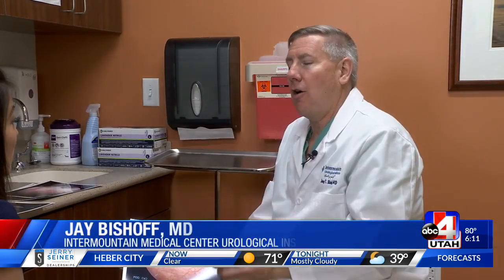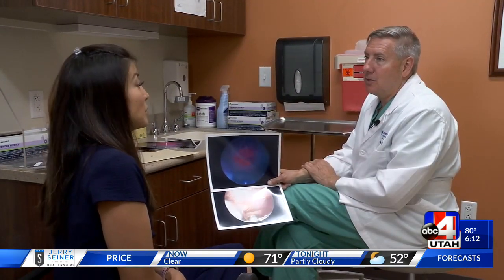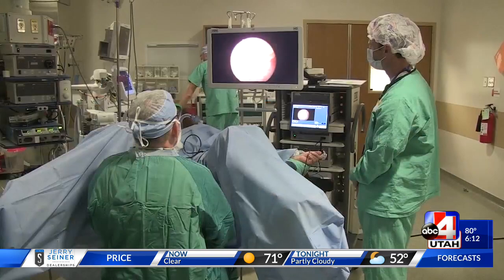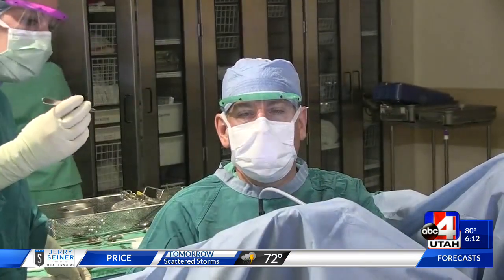It's a new technology called blue light enhancement of tumors of the bladder. Dr. Jay Bischoff, director of the Intermountain Medical Center Urological Institute, says the technology significantly improves detecting cancer tumors in the bladder.